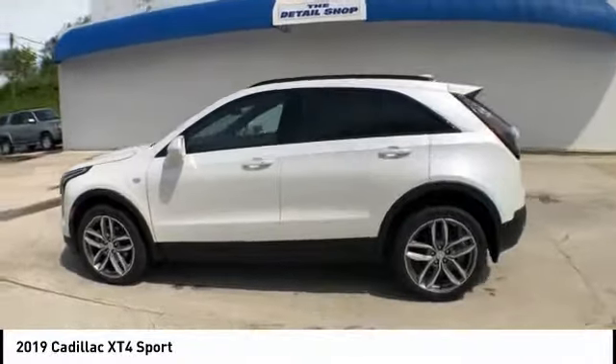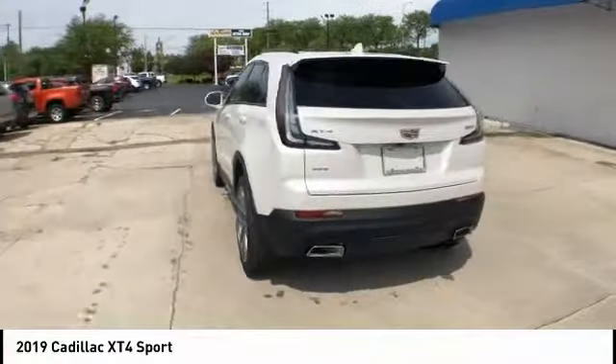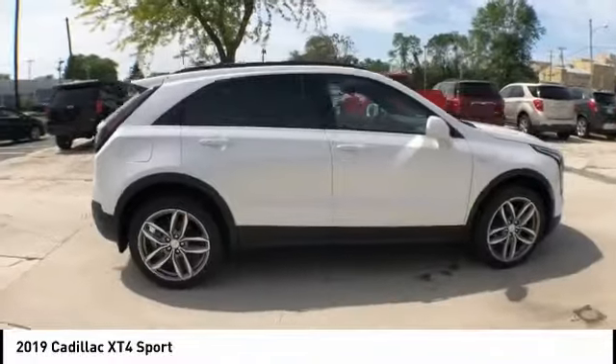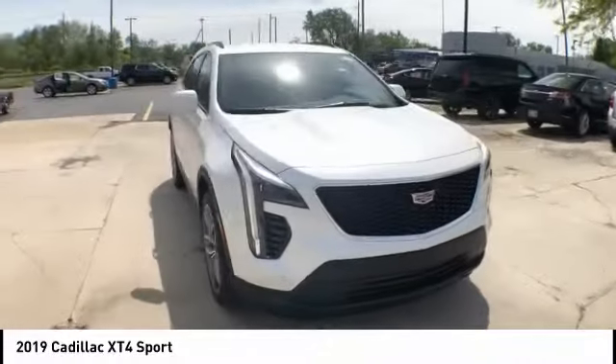We are pleased to show you the 2019 Cadillac XT4. The Cadillac XT4 is a bold new crossover with functionality galore. Compact in size but not in features, technology and comfort. And is priced below $50,000.